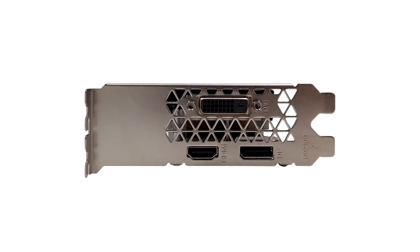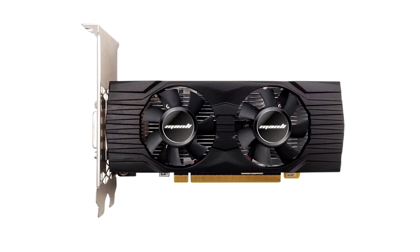Manly releases the GeForce GTX 1650 Low Profile. The Manly GeForce GTX 1650 DDR6 Low Profile is powered by Nvidia's new GDDR6 memory, hence the DDR6 moniker.